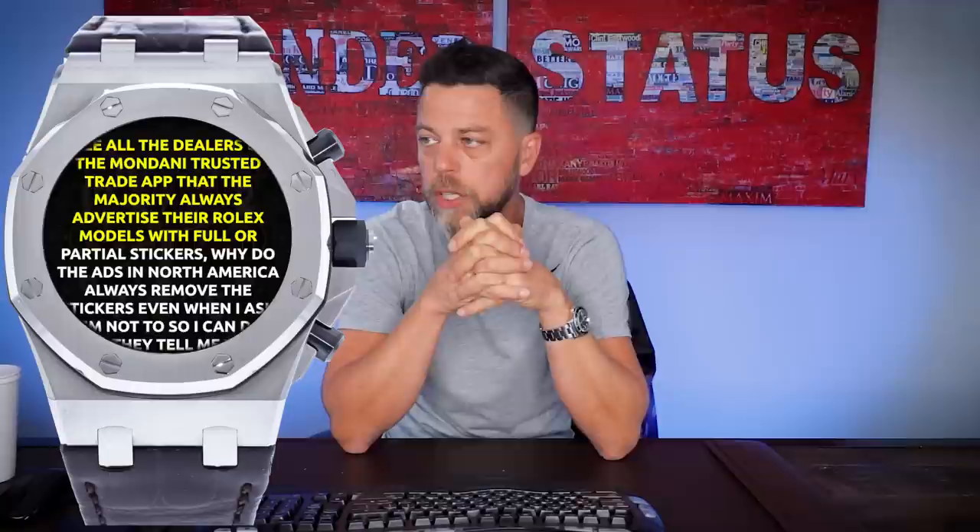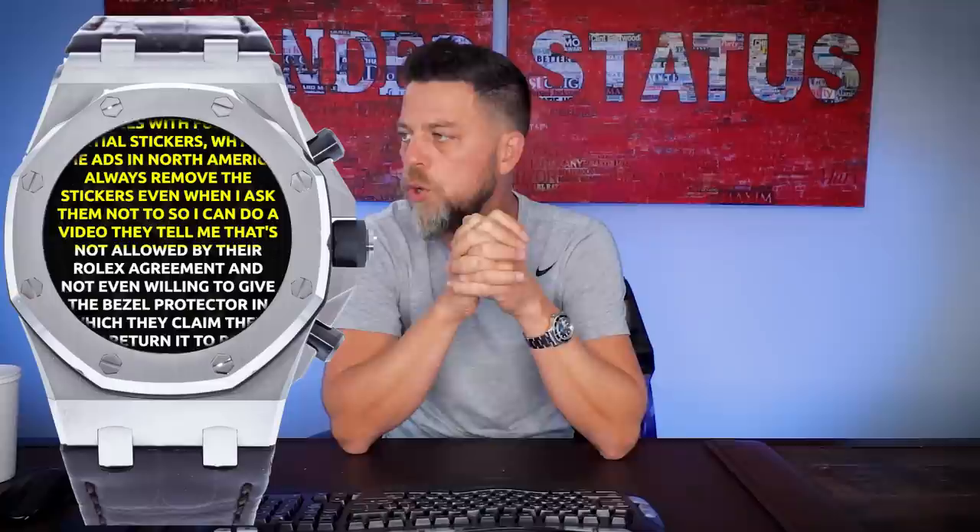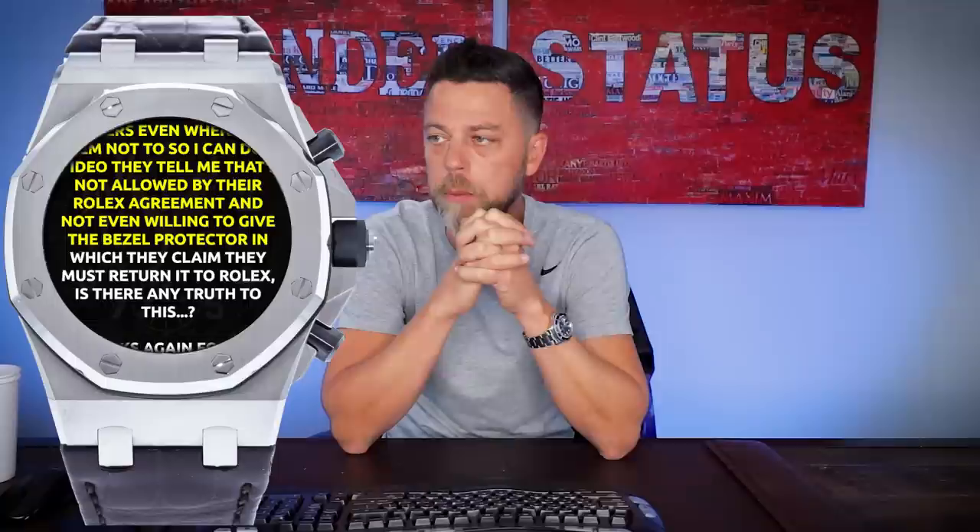Next question comes from Stefano De La Costa, a long-time viewer and fan who's bought a couple of watches from us. He asks: 'I see all dealers on the Mondani Trusted Trade app — the majority always advertise their Rolex models with full or partial stickers. Why do ADs in North America always remove the stickers, even when I ask them not to? They tell me it's not allowed by their Rolex agreement, and they're not even willing to give the bezel protector, claiming it must be returned to Rolex. Is there any truth to this?'